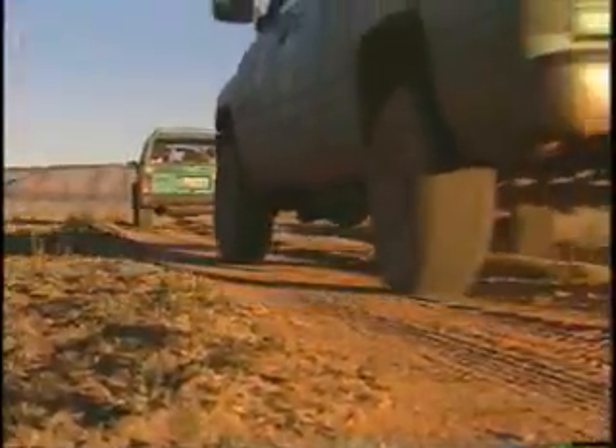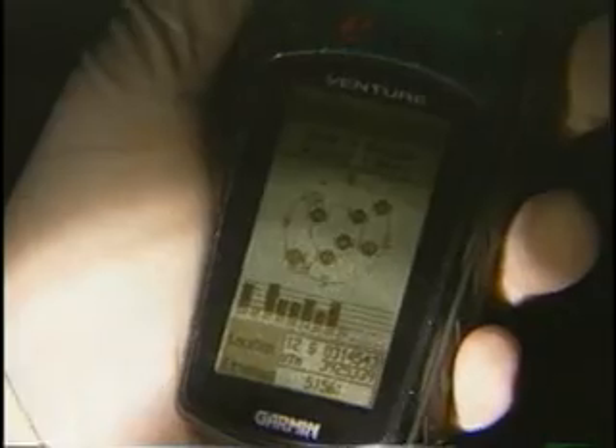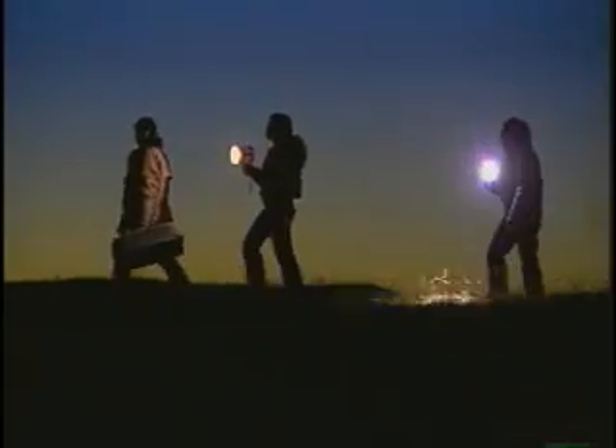With the ferrets loaded in carriers, the biologists drive to pre-selected wild prairie dog burrows. Both the sun and the temperature are dropping fast. They marked the specific burrows for release and are now using a GPS unit to find the site.